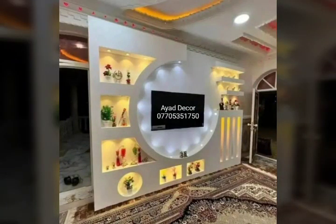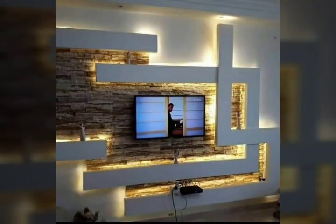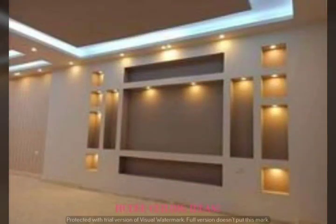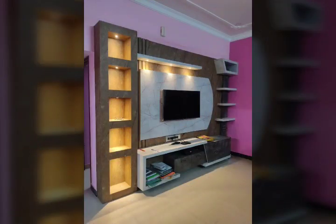Friends, TV cabinet wall design key videos — new ideas, new designs, new colors, new styles, pretty ideas, beautiful designs, interesting ideas, and amazing designs.